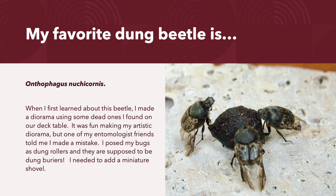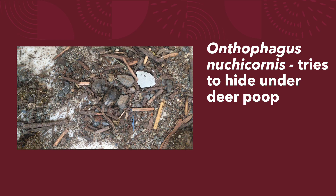My favorite dung beetle is Onthophagus nucic cornis. When I first learned about this beetle, I made a diorama using some dead ones I found on our deck table. It was fun making my artistic diorama, but one of my entomologist friends told me I made a mistake. I posed my bugs as dung rollers and they are supposed to be dung barriers. I needed to add a miniature shovel.